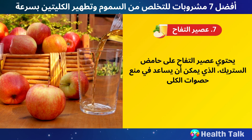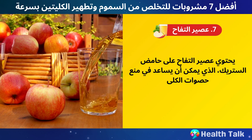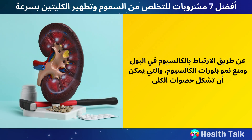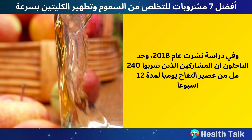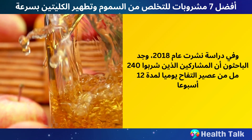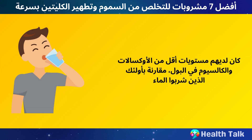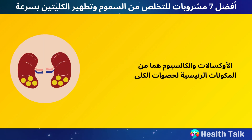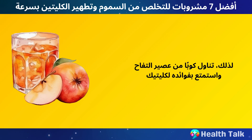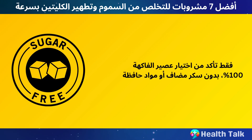Number 7: Apple Juice. Apple juice contains citric acid, which can help prevent kidney stones by binding with calcium in your urine and preventing the growth of calcium crystals. In a study published in 2018, researchers found that participants who drank 240 milliliters of apple juice daily for 12 weeks had lower levels of oxalate and calcium in their urine compared to those who drank water. Oxalate and calcium are two of the main components of kidney stones. Just make sure to choose 100% fruit juice without added sugar or preservatives.